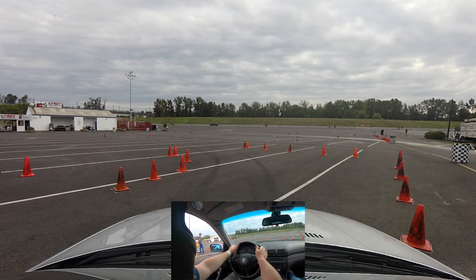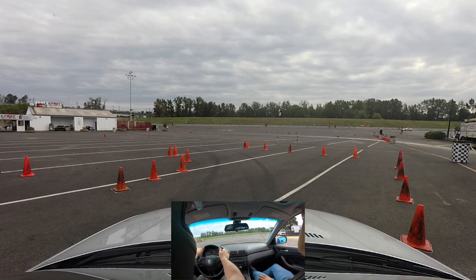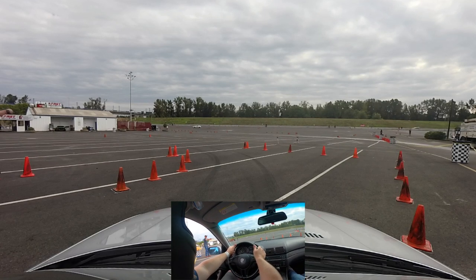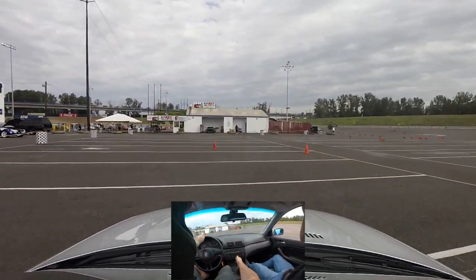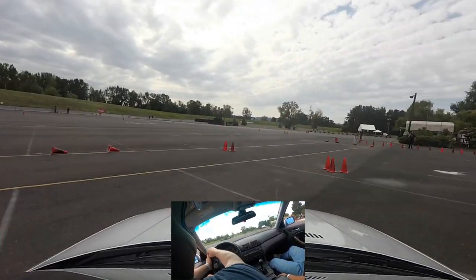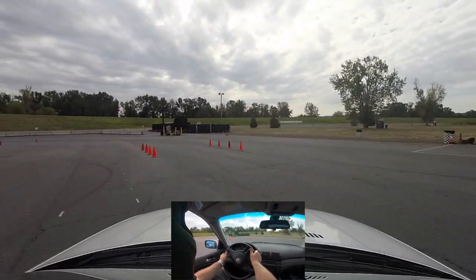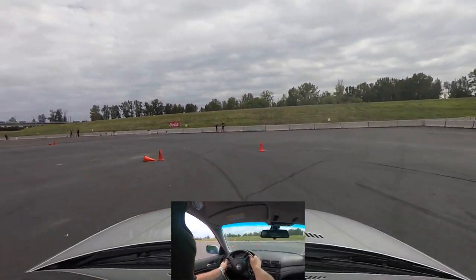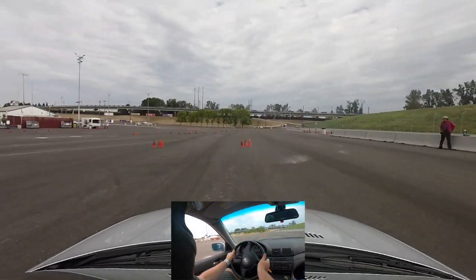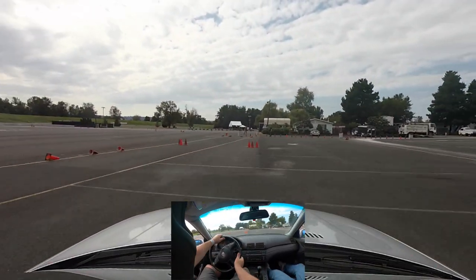This is my second-to-last run — the fastest clean run. The next run was a little faster, but I got a cone. Overall, with the new suspension, sway bar, and shifter, everything feels so much better, so much tighter. I was fighting a lot of understeer and very little lift-off oversteer. After this event, I went ahead and lowered my front suspension another 10 millimeters to try and get some of that understeer dialed out. However, it feels fantastic.